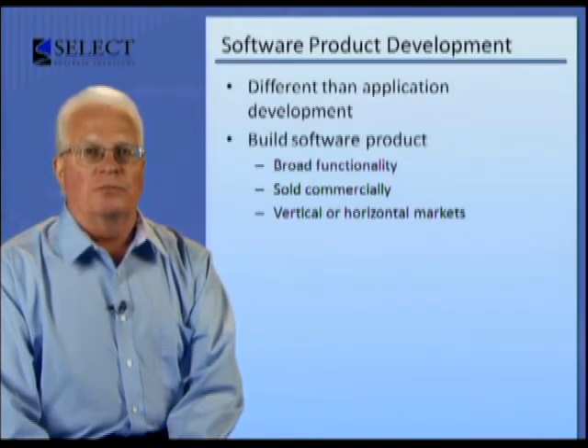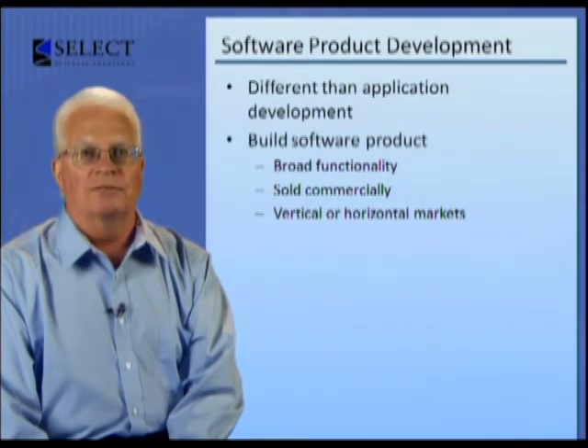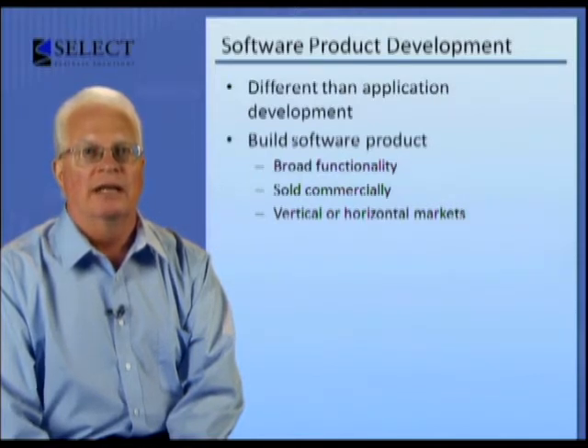As we can see from Brooks' experience, it takes vastly more time to develop the broader functionality and robustness required of a commercially available software product as compared to a specific application.